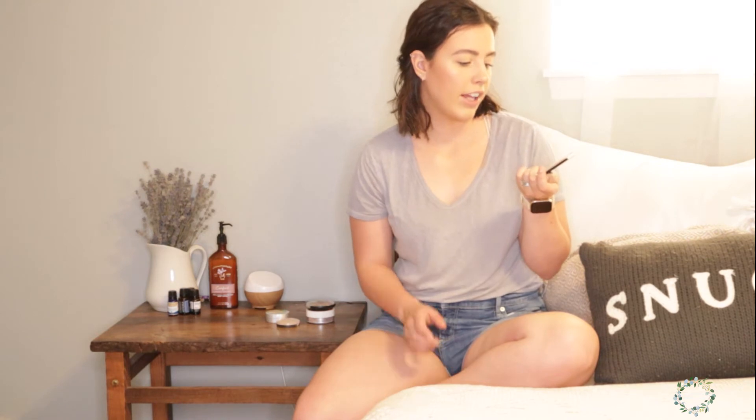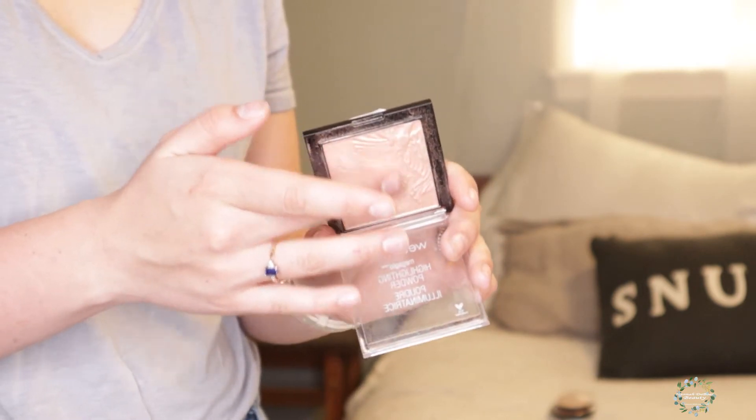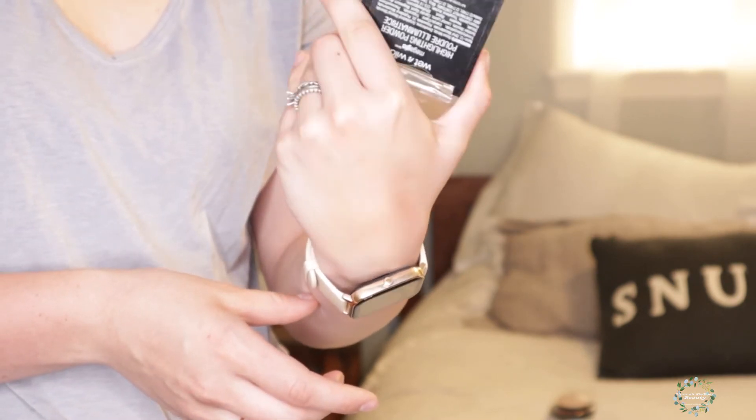The first one I'm going to talk about is the Wet n Wild Highlight Powder. I'll make sure I insert swatches for you guys so you can see up close. It retails for about $4.99 and this one doesn't have a name but it's like a pinky but golden. It's actually the one I am wearing kind of all over my body right now. This is my top favorite highlighter at the drugstore at all times — very affordable. It just has that nice wet glow without chunky sparkles.